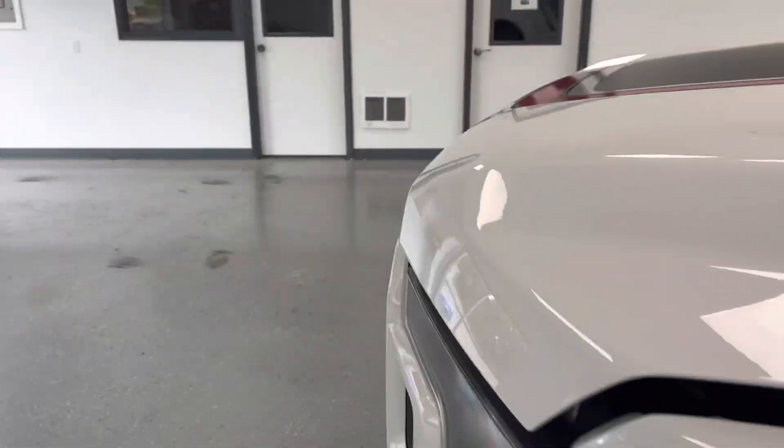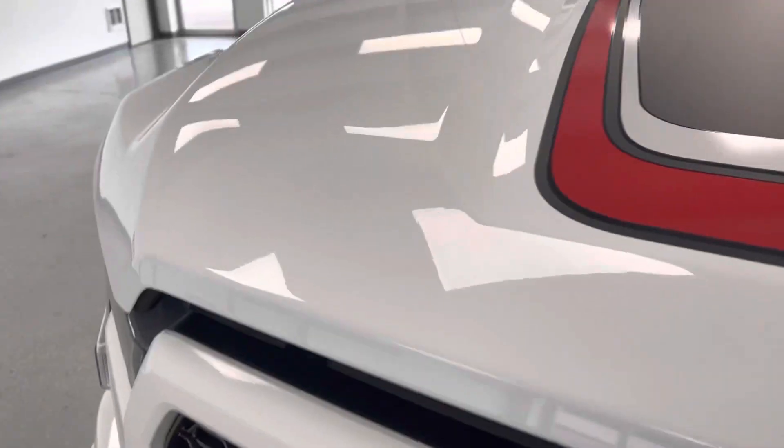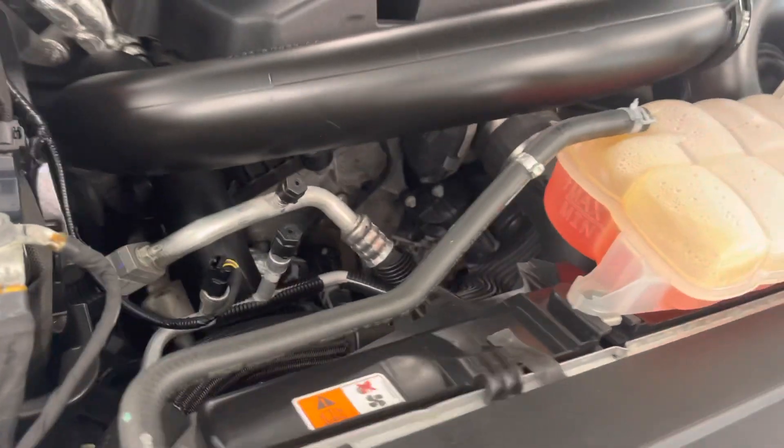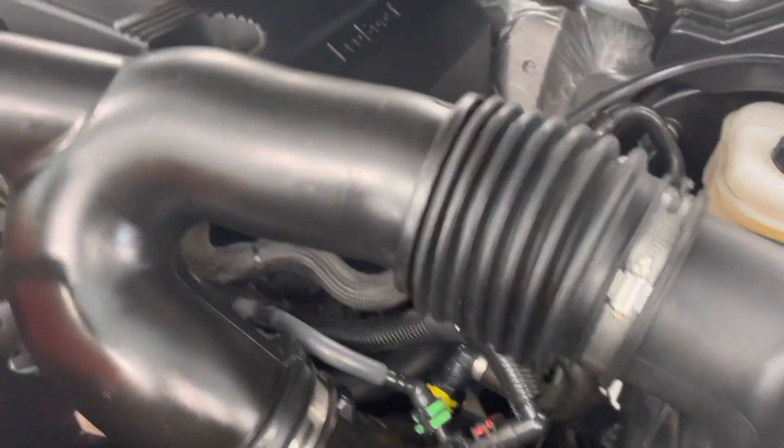Let's check under the hood. It has the 3.5-liter twin turbo EcoBoost engine — quiet and clean, great performance, decent efficiency. No exhaust leaks, no fluid leaks, no corrosion on the battery terminals. Well maintained at only 32,000 miles; it looks like a new engine bay underneath.